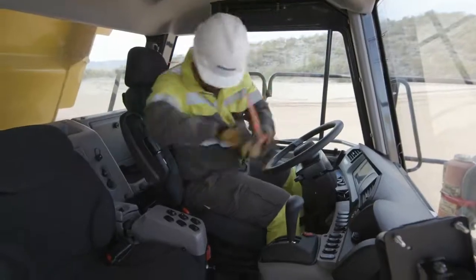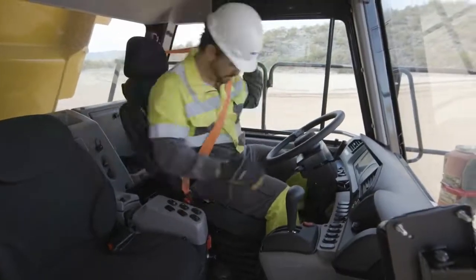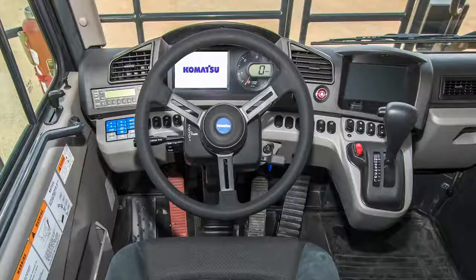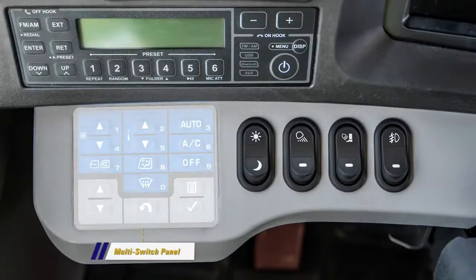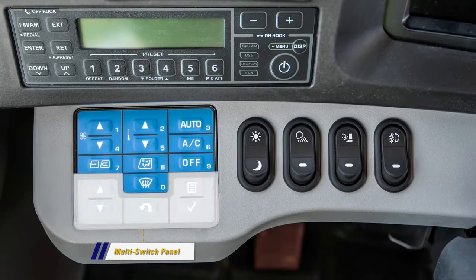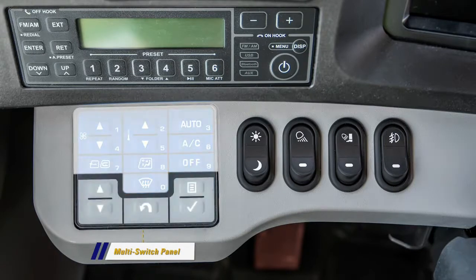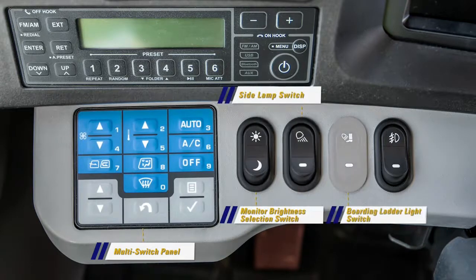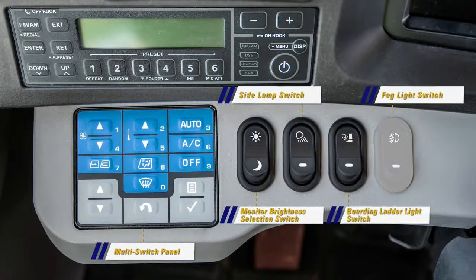Note the three-point restraint system for the seat belt. Mounted on the left side of the seat is the bed dump lever. On the left side is a group of switches: the multi switch panel controls the truck's monitor functions as well as the cab's heating and cooling controls. Next are the monitor brightness selection switch, side lamp switch, boarding ladder light switch, and fog light switch.